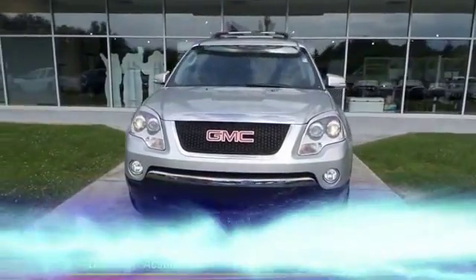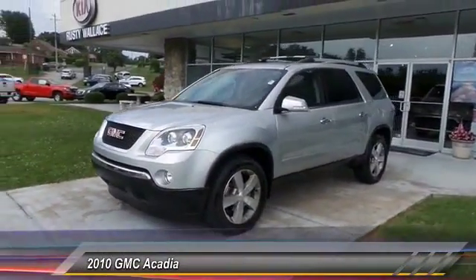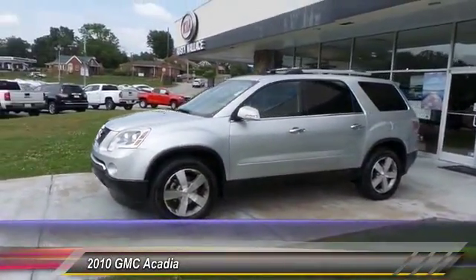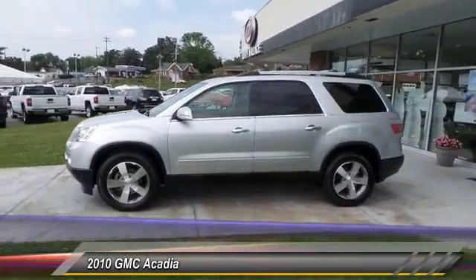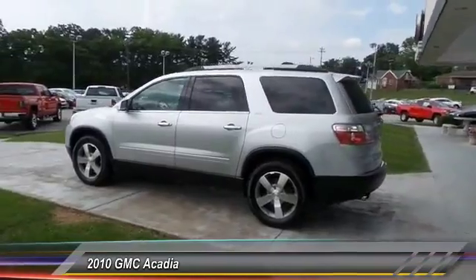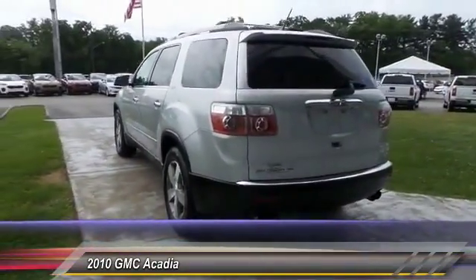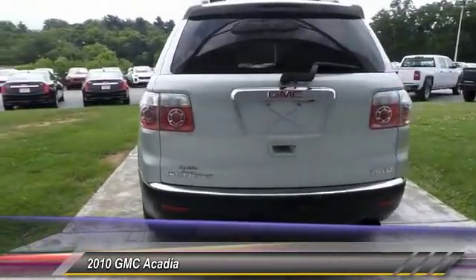The 2010 GMC Acadia has great capability coupled with exceptional safety, offering better highway fuel economy than any other eight-passenger SUV. With advanced technology and thoughtful ergonomics, the Acadia is a premium utility that rejects compromise.